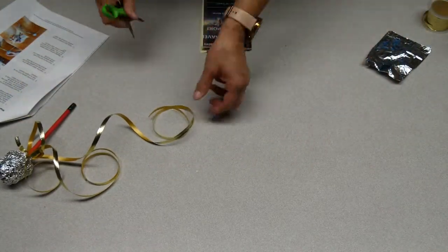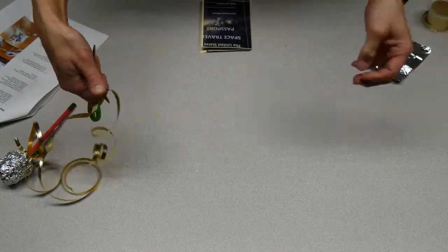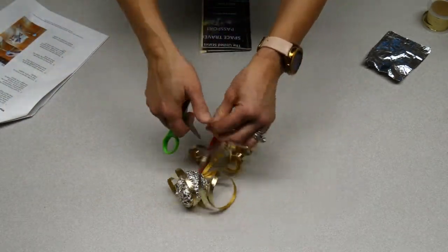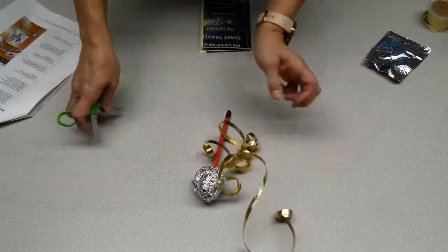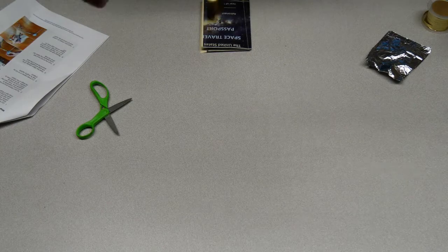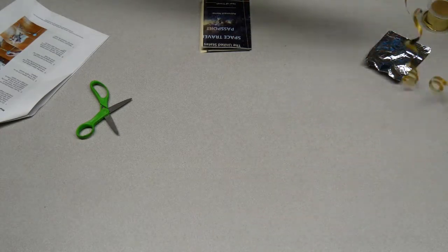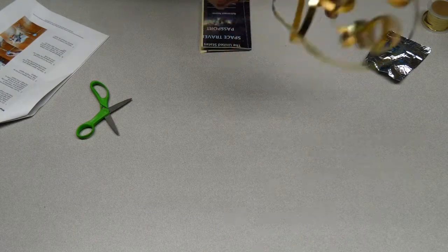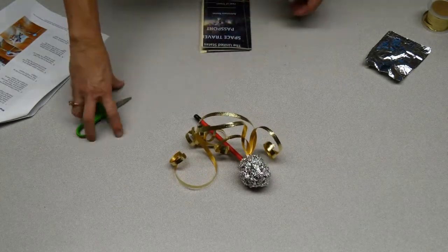If you want, you can take the ribbon and make it curly, like you're curling ribbon for a present. You can use different colors — gold, silver, clear, or whatever you like. And there you go! Now you can glide it through the air like it's orbiting the sun. That was super simple and easy to make — and fun to play with.